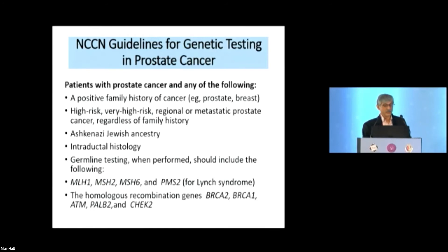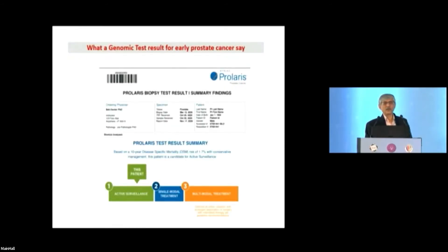NCCN recommends that germline testing include at minimum all Lynch syndrome MMR genes and homologous recombination genes. Fortunately in prostate cancer, the genomic test results help patients and their anxious families decide between active surveillance, single-modality treatment, or multi-modality treatment based on the likelihood of disease-specific mortality.